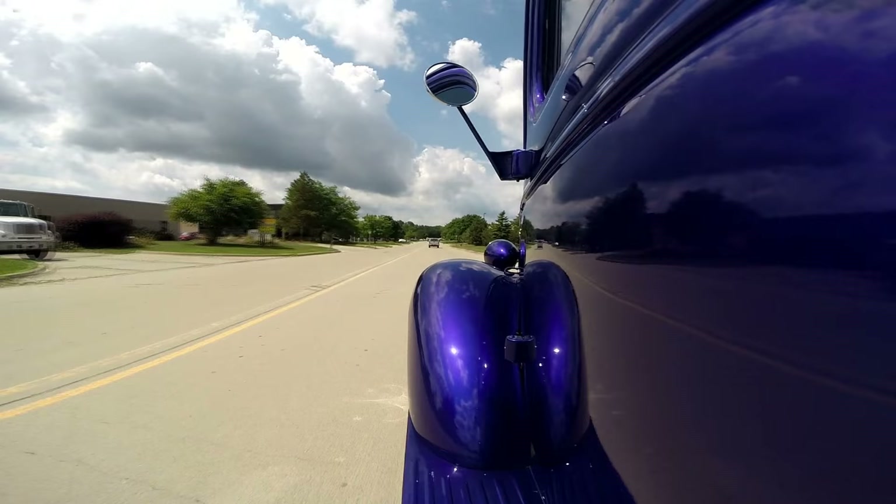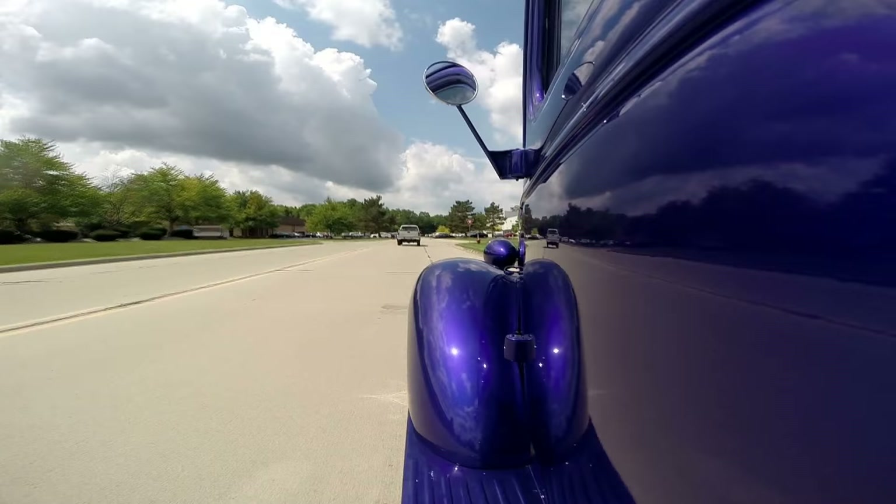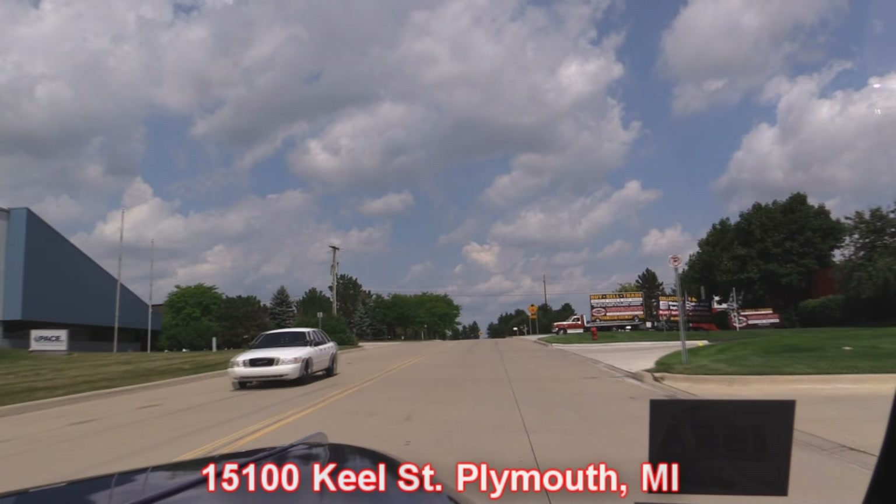We've got quite a selection — street rods, pickup trucks, muscle cars, pretty much anything you can dream up, we've probably got one of them. Check out our website. Move your cursor over one of those buttons and click it, and it'll take you right to our website to check out all of our inventory. We buy about 40 cars a month, so we've always got something new coming in. Here's our shop right here at 15100 Keele Street in Plymouth, Michigan.